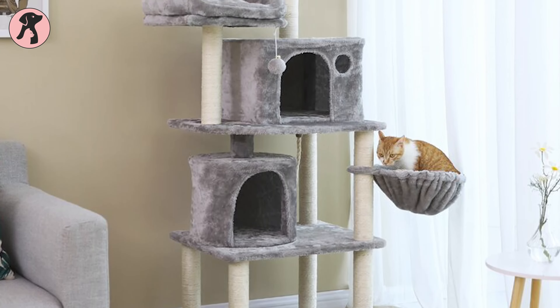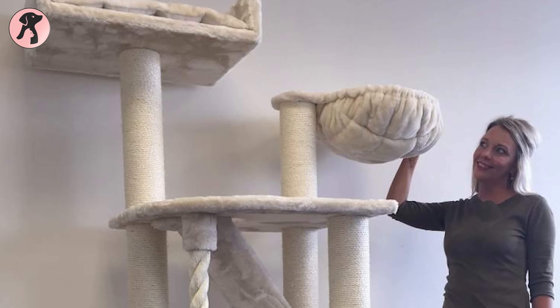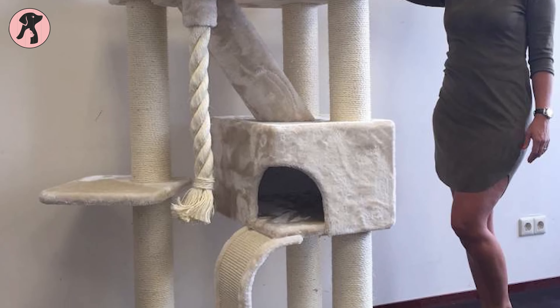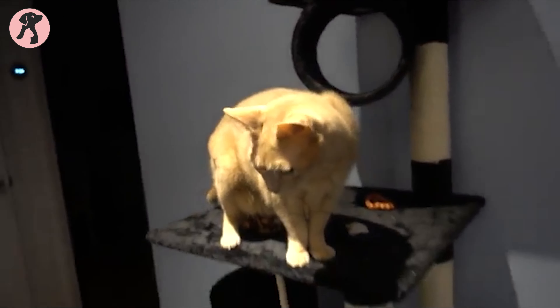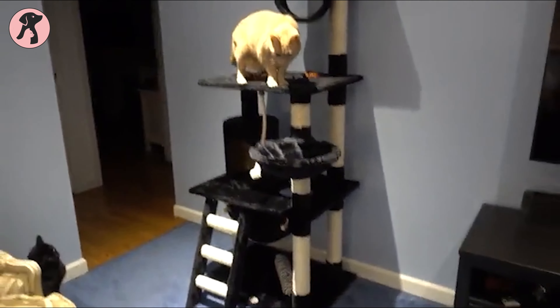You might have seen this kind of multi-level cat tree in many pet shops or online stores. The most common questions are: do cats actually need a cat tree? Which cat tree should you have? And whether your cats are going to love this new piece of furniture.